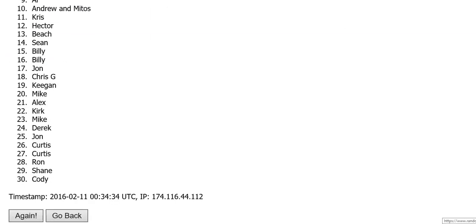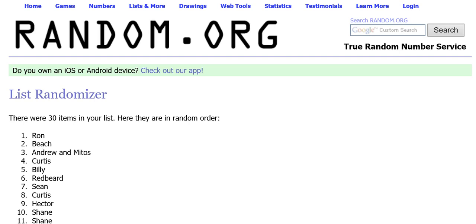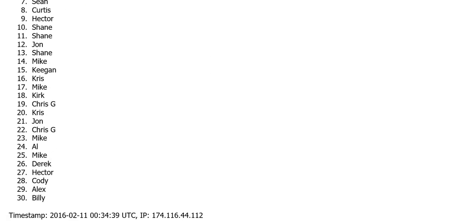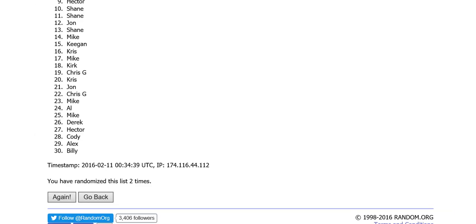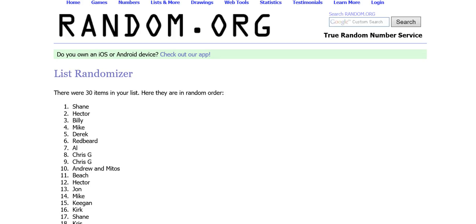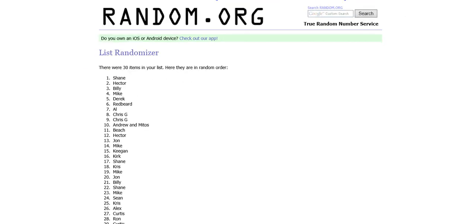There's one, there's two, there is three, and lucky number four. Okay, there is the list. We will copy-paste this into our team list and I will read them out to you one by one.